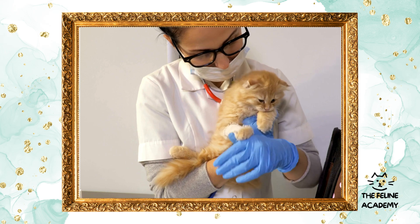The role of spaying and neutering: spaying or neutering your cat is a responsible decision with numerous health and behavioral benefits. It prevents unwanted litters, reduces the risk of certain cancers, and can lead to a calmer, more content pet. Discuss the best timing for these procedures with your vet, considering your cat's specific needs and lifestyle.